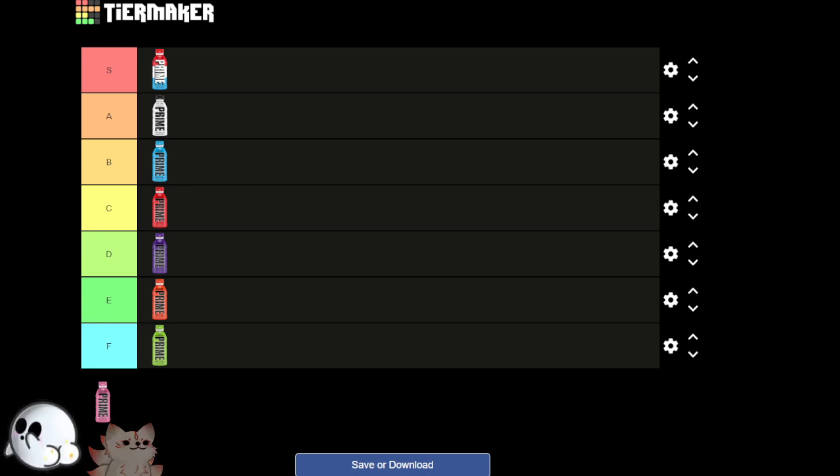My D tier was the orange flavor. Our bottom three are the same, just in a little different order. I just didn't like it — it was weird, it still smells like an orange highlighter to me. What's your C tier? Fruit punch. Mine's the tropical punch — that one's my C tier as well.